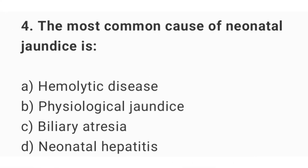Question number 4. The most common cause of neonatal jaundice is? The right answer is option B: physiological jaundice.